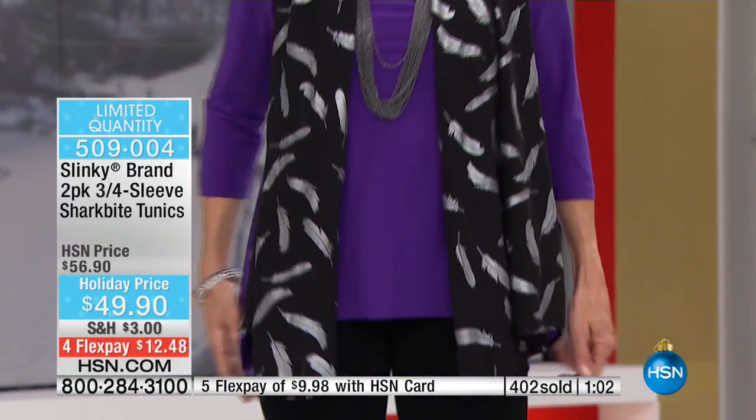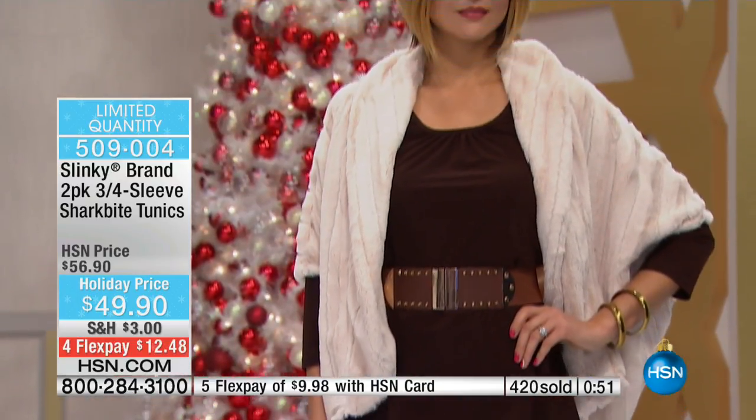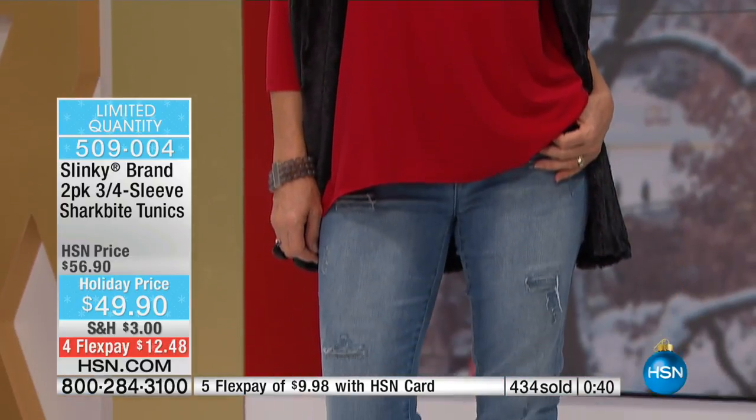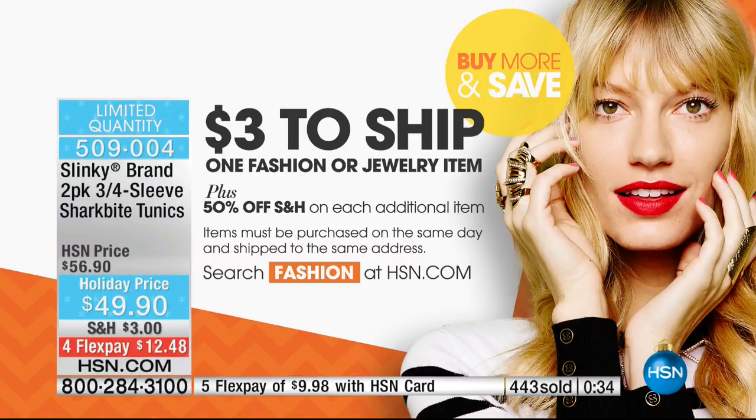Look at Mel's look too, because Mel paired it back with a pencil skirt — love it. And that's a Slinky belt as well, which is always a customer pick; it's this stretch elastic belt. Look how great it looks — and it's $19.90, all of our stretch belts. Look at all those great metal studs. Take advantage of buy more and save today: these two hours of Slinky, you'll pay the highest shipping and handling price of $3 on your first item and then half price shipping and handling on all your other items. Search fashion on hsn.com for more details.